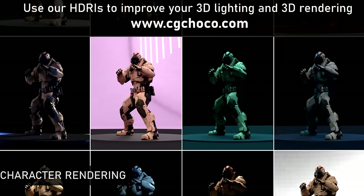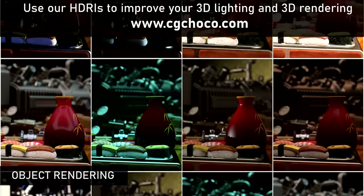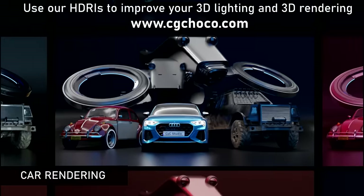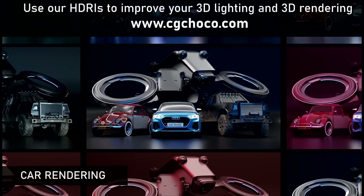Our HDRI packs contain maps with different times of day, weather conditions, and moods. We surely have a pack that matches your project goals.